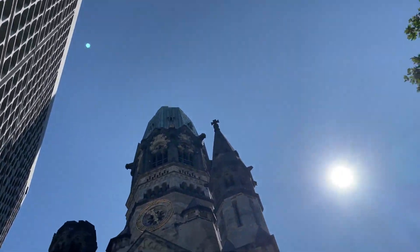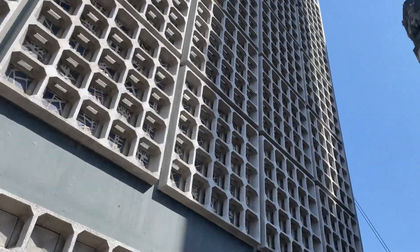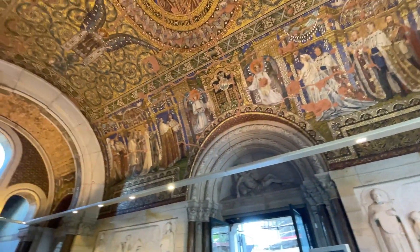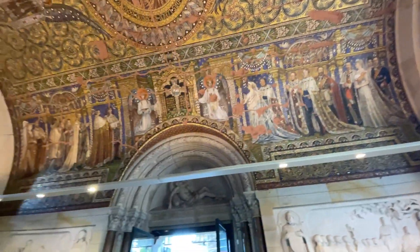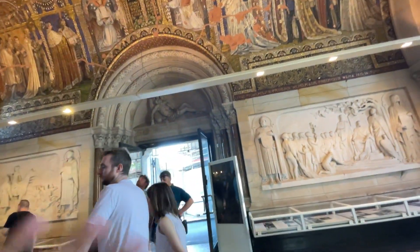So here, as you guys can see, this is the old church and this is the new one. It does kind of look like a parking garage, as the tour guide was saying. As you can see here, this is actually a mosaic — thousands of little pieces that make up this whole image. When this is fully built, it would stretch all the way back. It's ginormous.